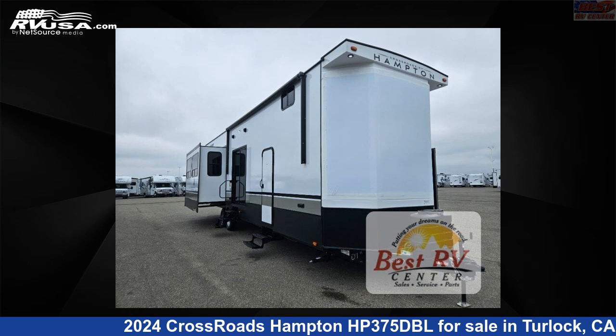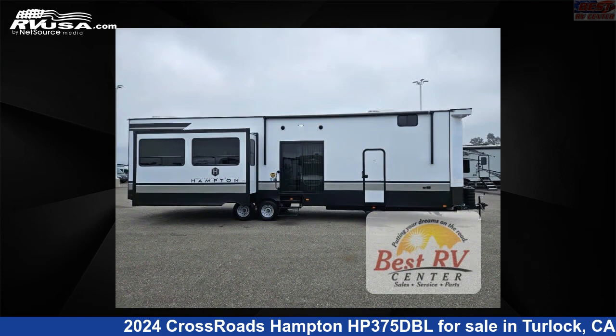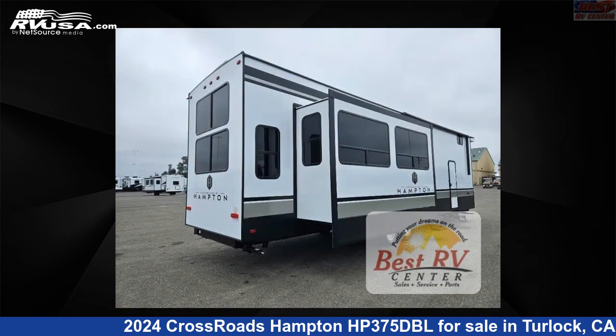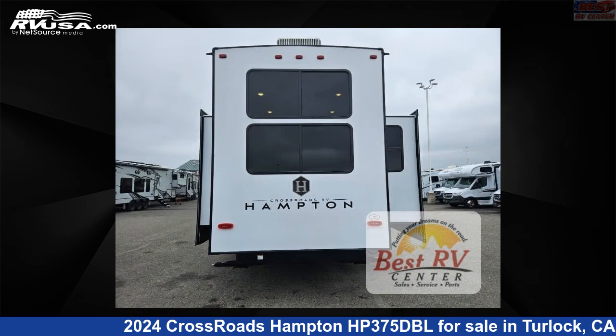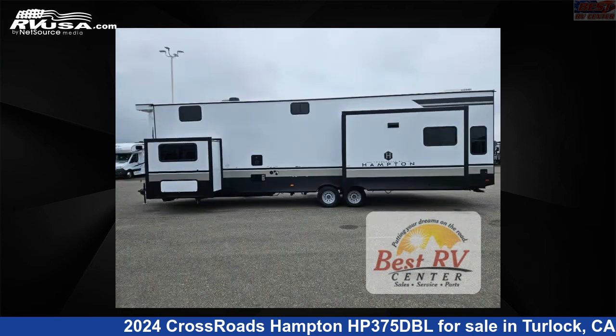This 2024 Crossroads Hampton HP 375 DBL is a destination trailer RV. It is located in Turlock, California, 95382 and is offered for sale by Best RV Center. Click the link in the video description to visit RVUSA.com and see more photos as well as the current price.